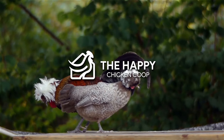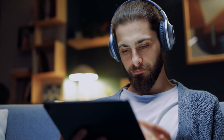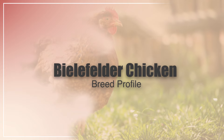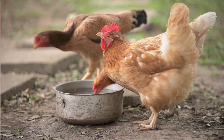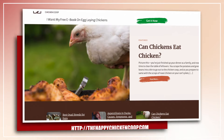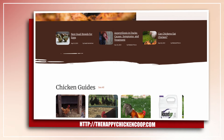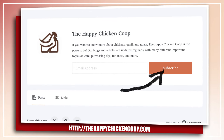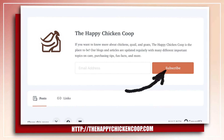Welcome back to the Happy Chicken Coop YouTube channel. In this video, we will talk about everything you need to know about the Bielefelder chicken. But before we get into the good stuff, please don't forget to click the thumbs up and subscribe buttons on this channel. You can also visit our website at thehappychickencoop.com or subscribe to our email newsletter to learn about more chicken breeds suitable for your backyard flock.